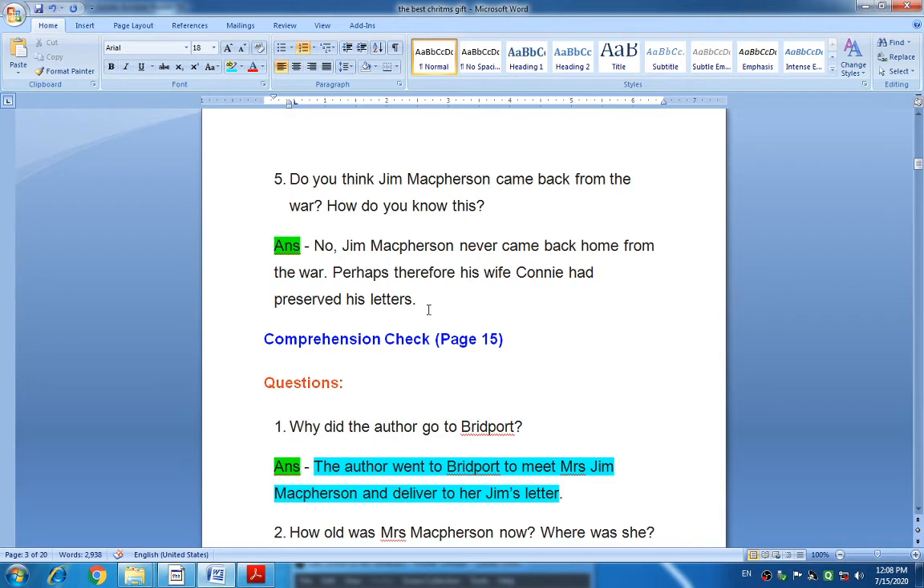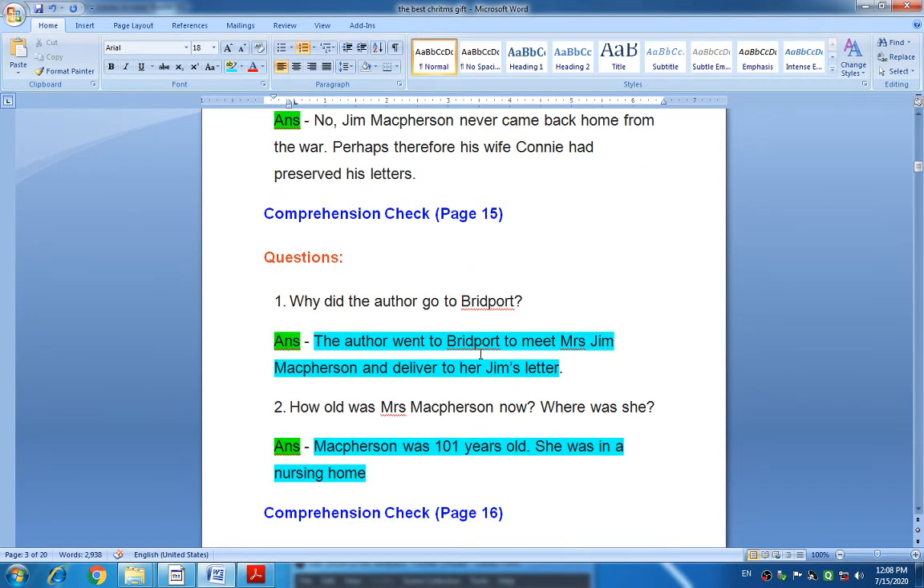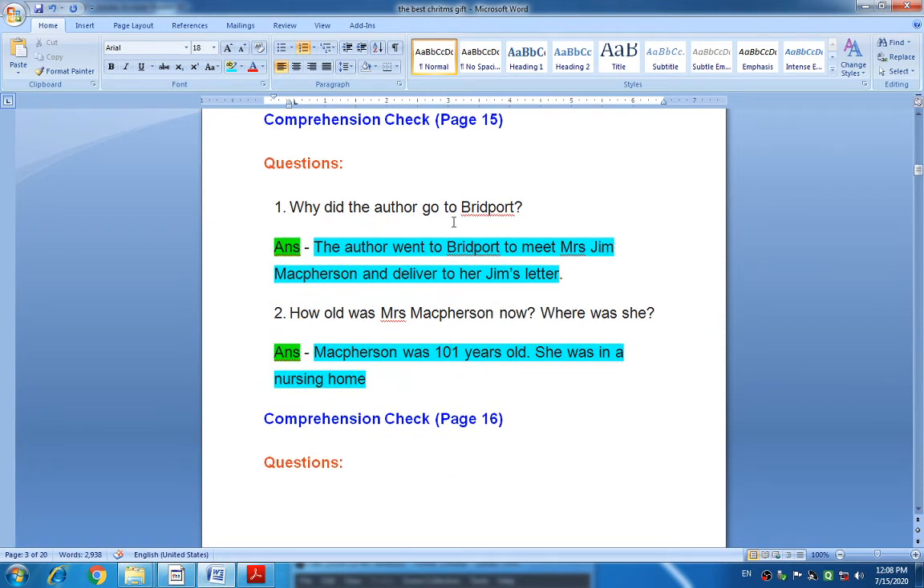Here, comprehension questions from page fourteen end, and we move to comprehension check page fifteen. Why did the author go to Britport? The author went to Britport to meet Mrs. Jim McPherson and to deliver to her Jim's letter that he found in the roll-top desk.